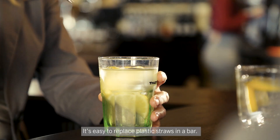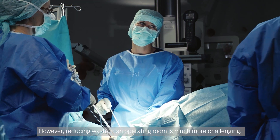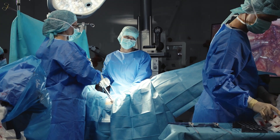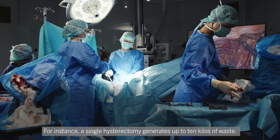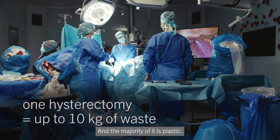It's easy to replace plastic straws in a bar. However, reducing waste in an operating room is much more challenging. For instance, a single hysterectomy generates up to 10 kilos of waste, and the majority of it is plastic.